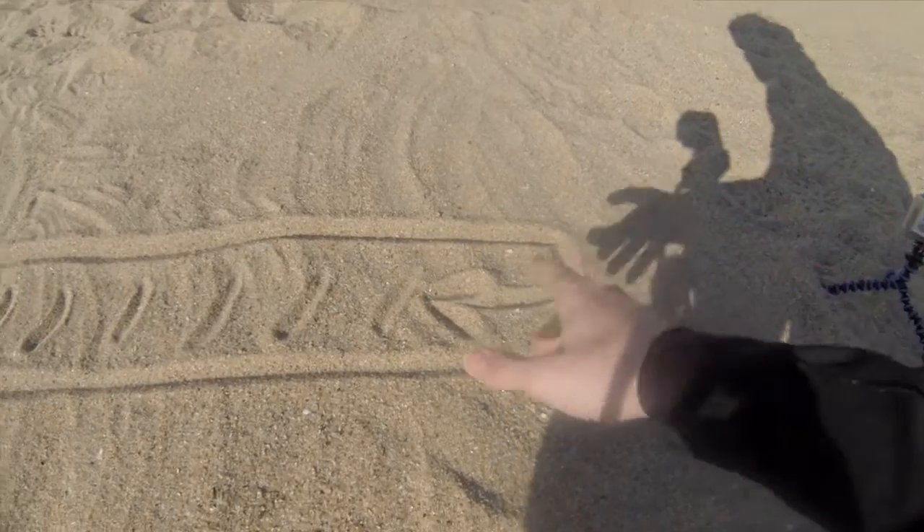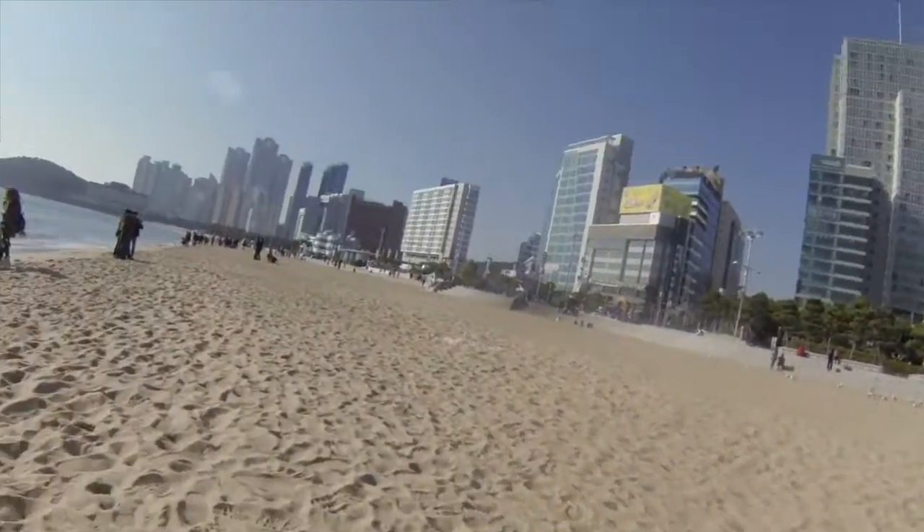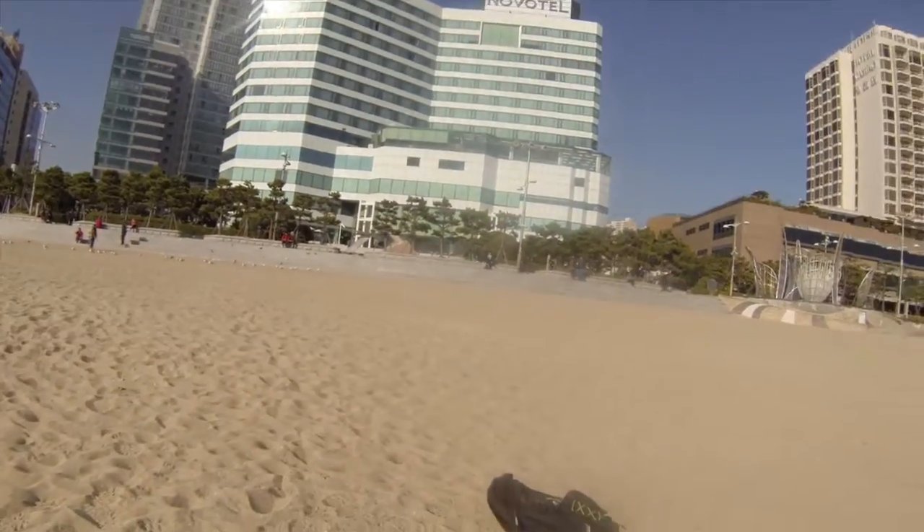Why can it bounce off of this wall and not off of those buildings? Common sense says those buildings are really far away. But why not these buildings? Because these buildings are about almost the same distance as when I was in the tunnel.